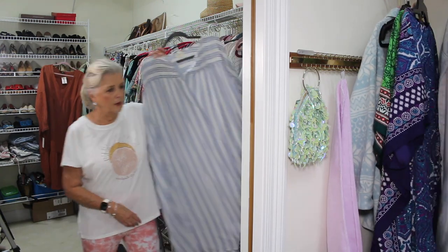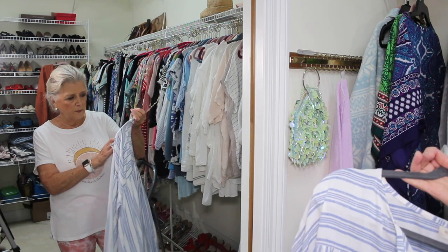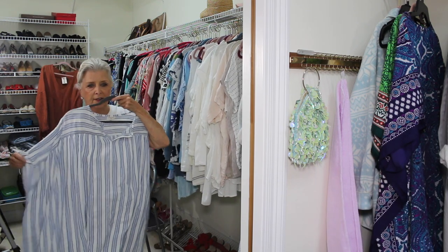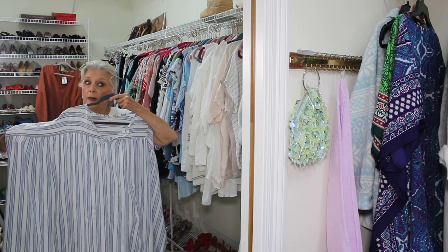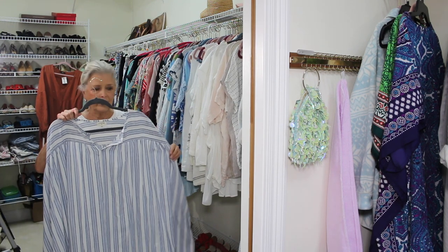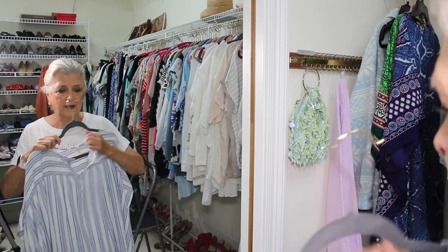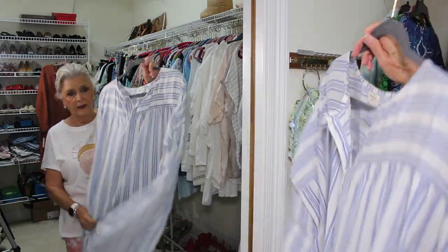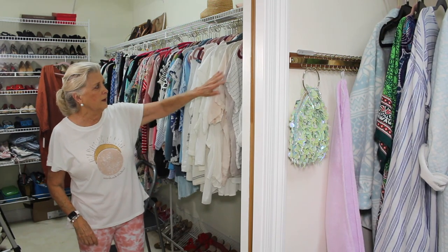This I bought a couple of months ago at World Market. It's a one-size caftan too, but it's shorter. It's big — definitely a one size — and I think anyone could wear it. I love it big. It's cotton and I love it. I wear it around the house.